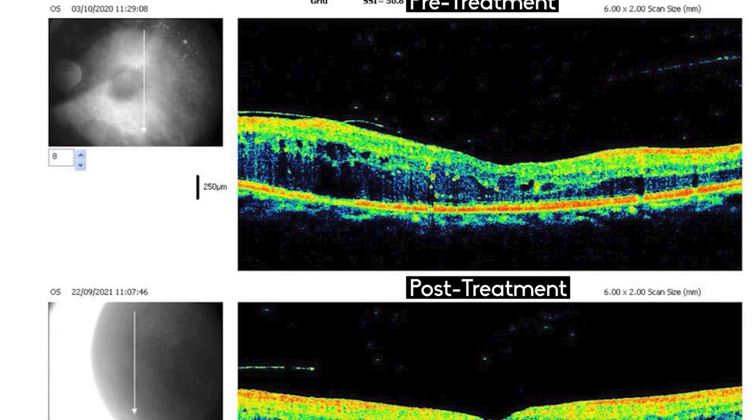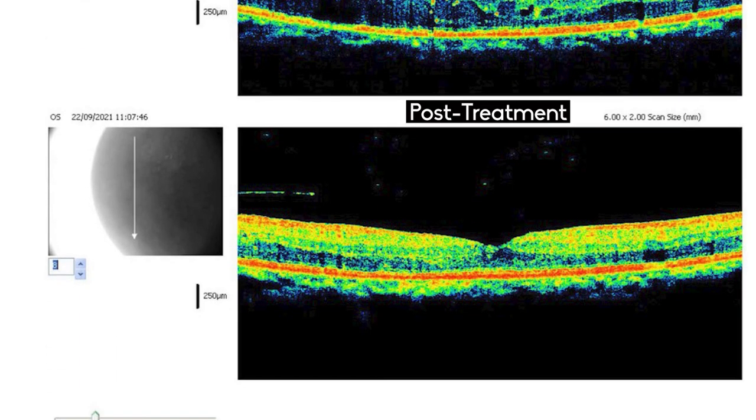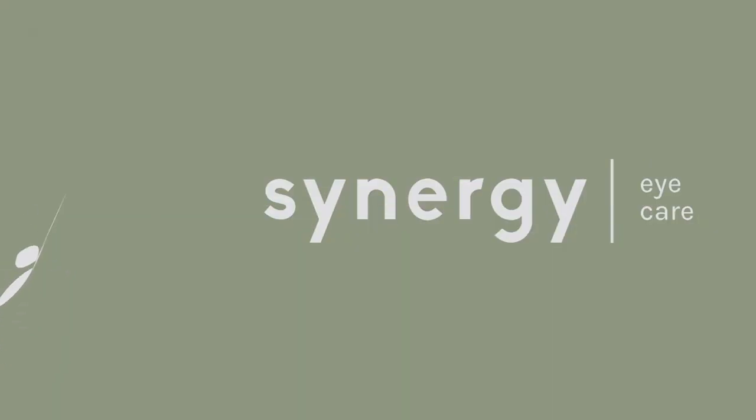Good control of blood pressure, glaucoma, etc. is also necessary. Retina specialists at Synergy Eye Care manage vein occlusions with good results using the best in technology. Thank you.